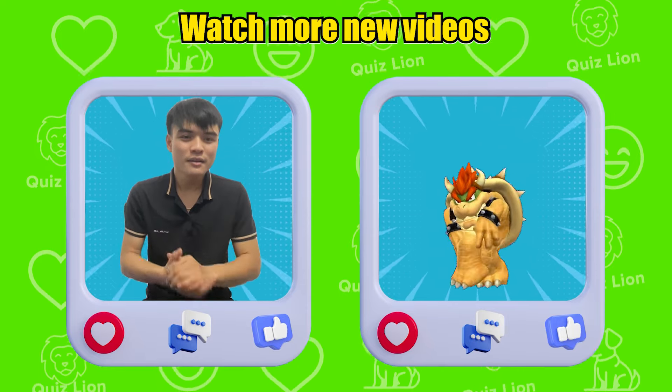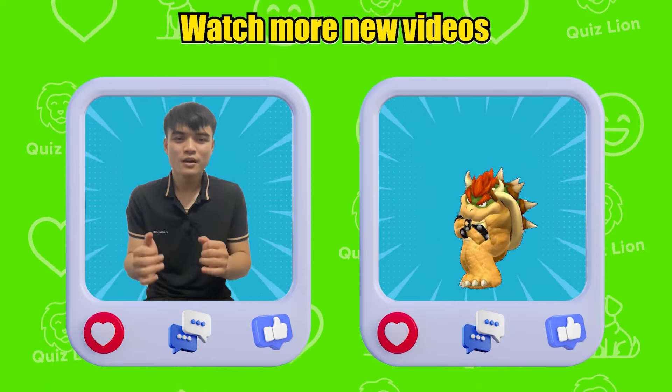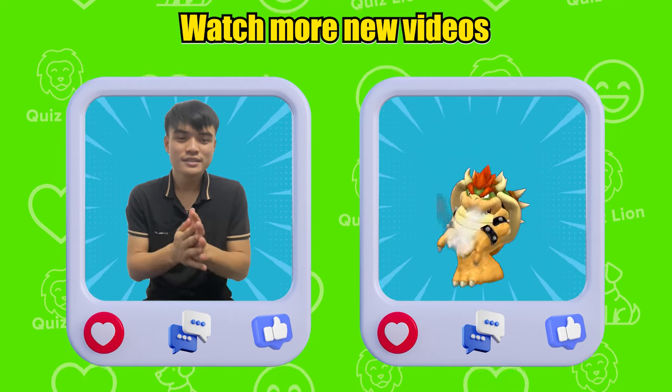Thank you for watching, and we'll see you in the next video! Have an amazing day!